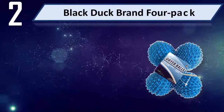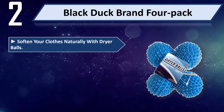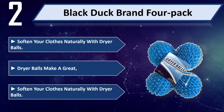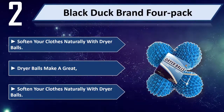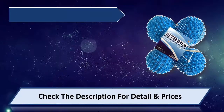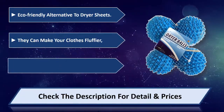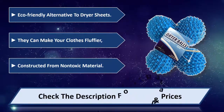Number 2: Black Duck Brand 4 Pack. Soften your clothes naturally with dryer balls — an eco-friendly alternative to dryer sheets that can make your clothes fluffier. Constructed from non-toxic material. Please check the description for details and price.